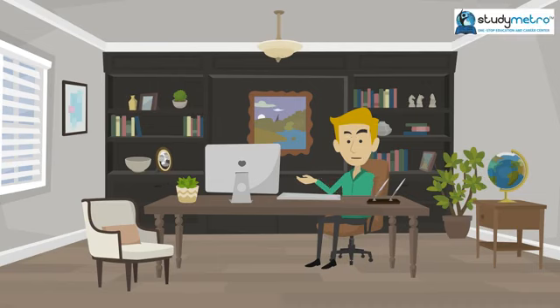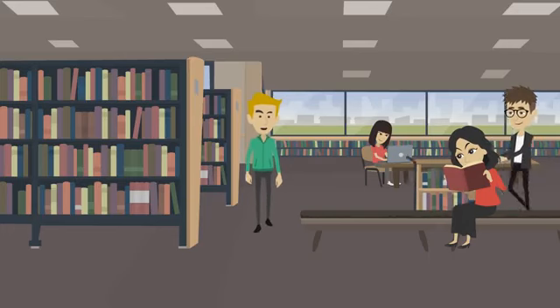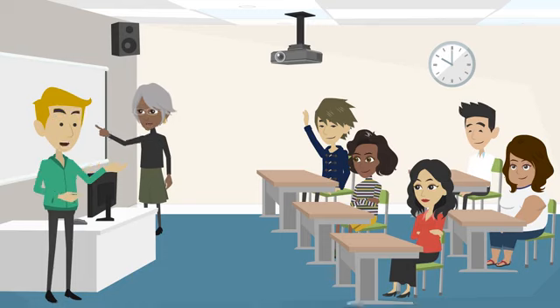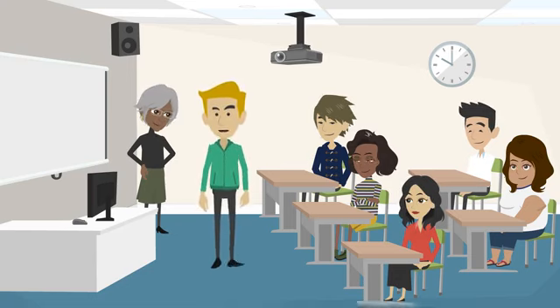Getting into a university in the United States can be a daunting process, especially if you're an international student. The first thing to consider is your academic record — US universities typically require a high school diploma or equivalent along with your transcripts. You'll need to have taken a rigorous course load including classes in English, math, science, social studies, and foreign language. You'll also need to take a standardized test such as the SAT or ACT for undergraduate study, or the GRE or GMAT for a master's degree.